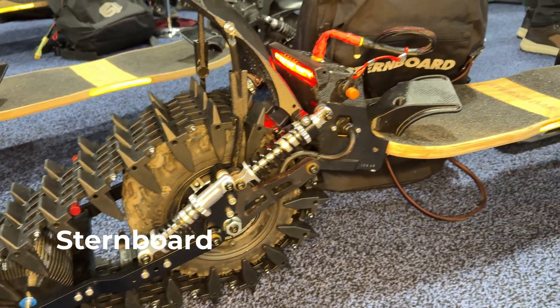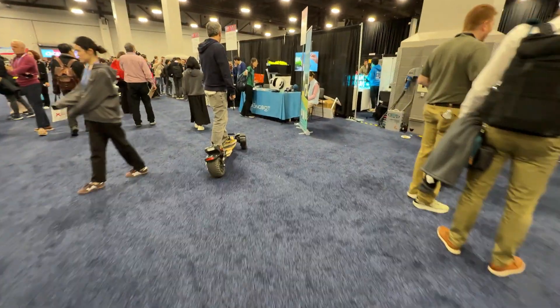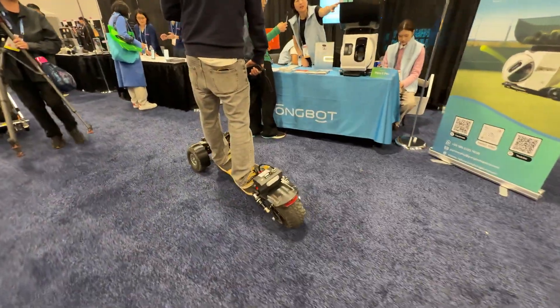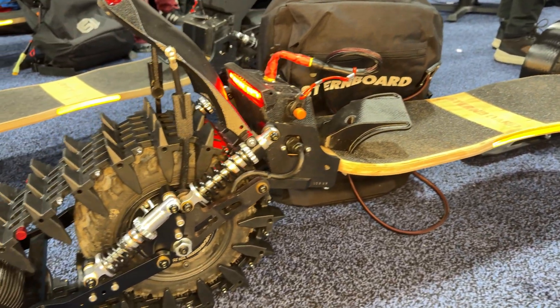Good to meet you, Edward. You're from SQ Motors and this is the Stern Board, is that right? Exactly. So tell me about the Stern Board. It's a big off-road skateboard, basically on three wheels. It's for all-terrain — you can go on the sand, on the beach, on the snow. We have a snow kit; you can put a track directly on the back wheels in two minutes, two skis on the front wheel, and you can go easily on the snow.